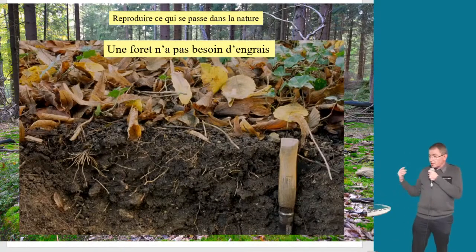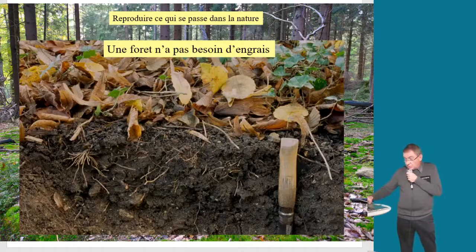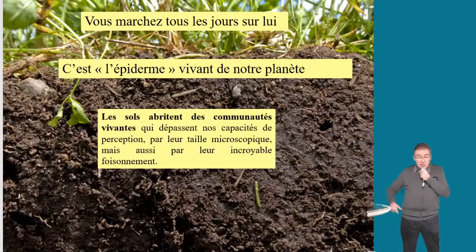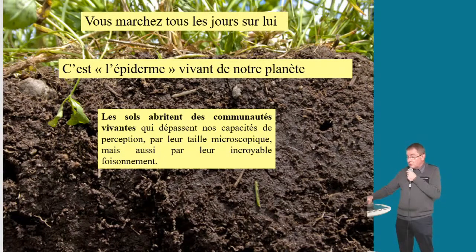Ce qu'on essaie de faire dans son jardin, dans son appartement, dans sa plante, c'est reproduire ce qui se passe dans la nature. Vous avez dû remarquer, lorsque vous vous promenez en forêt, qu'une forêt pousse quelquefois depuis des centaines d'années, voire plus si c'est une forêt primaire, sans avoir besoin d'engrais. Que se passe-t-il dans cette forêt ? Il y a quelque chose dans le sol qui fait que cette forêt est complètement autonome.